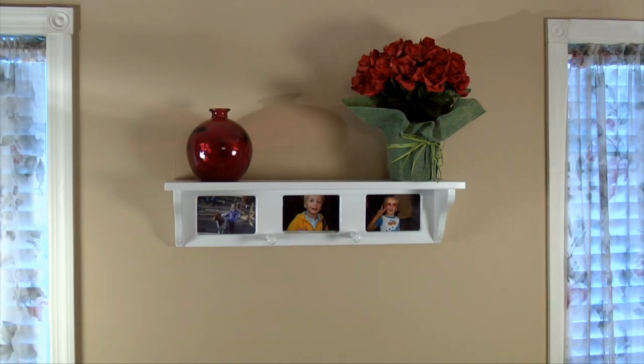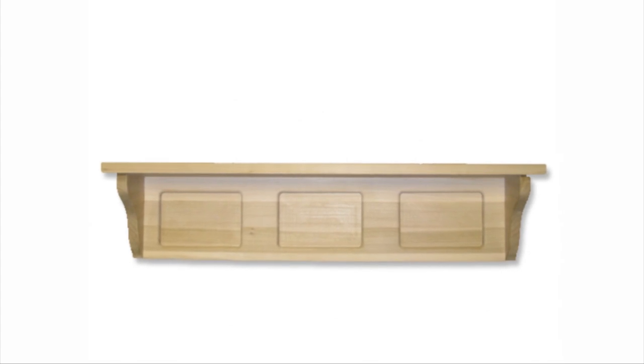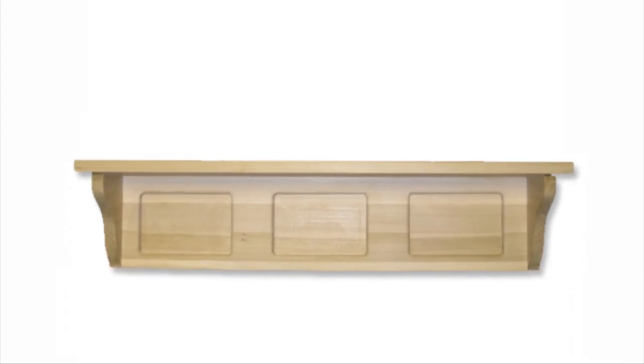Available in two fabulous colors, or unfinished, so you can paint it any color you want to ensure it will match your decor. For your children, we feature our very special kids' coat racks.